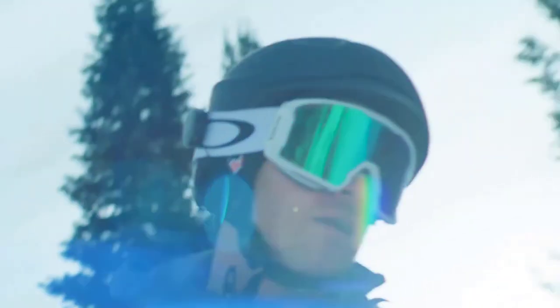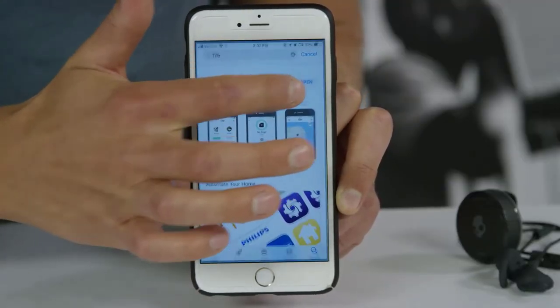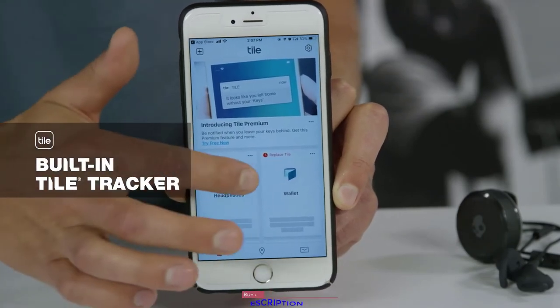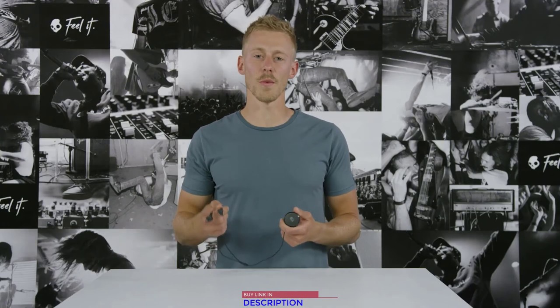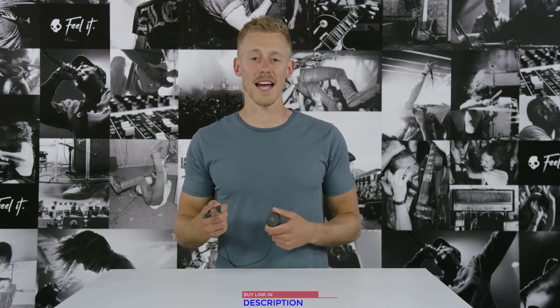We also know that with all your gear it's easy to misplace things, so we added built-in Tile tracking to help you find your Vert if you ever leave it in the wrong bag or someone tries to borrow it. And that's Vert — the one earbud for every adventure. You can buy it at fine mountain retailers or now at Skullcandy.com. See you on the trail.